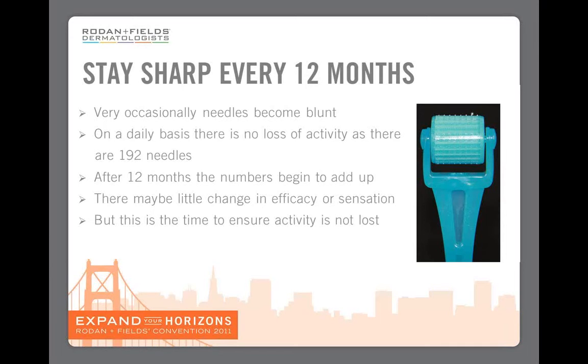Think of this like getting a cold — you begin to feel it in your nose and throat but you don't have a cold yet. Having a roller for a year is exactly like that; it's beginning to reach the point where efficacy and sensation will start to decrease. So stay sharp: every 12 months, replace that roller. It's the only way to keep maintaining the activity you have seen today on a molecular basis, histological basis, and of course with those fantastic befores and afters.